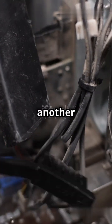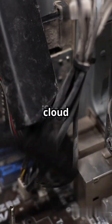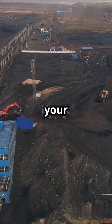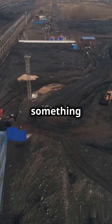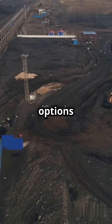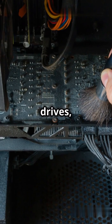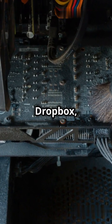Backing up your data is another must-do. Regularly save your files to an external drive or cloud service. This ensures that you won't lose important documents, photos, or other files if something goes wrong with your computer. There are many options for backing up your data, including external hard drives, USB flash drives, and cloud storage services like Google Drive, Dropbox, and OneDrive.